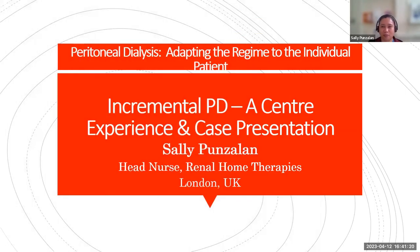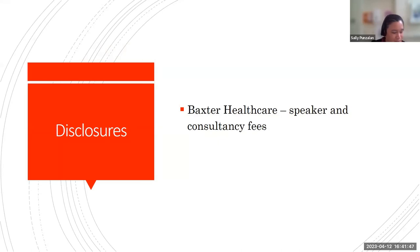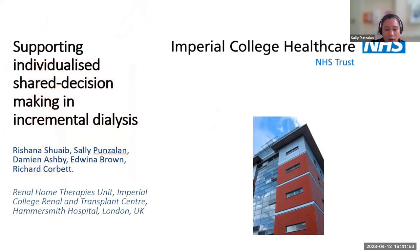Good day, everyone. Thank you, Helen. My name is Sally Punselen — I'm the head nurse for renal home therapies, based here in London. I will be talking about adopting the regimen to the individual patient, specifically about incremental PD, which is our centre experience with some case presentations. We've done a study in relation to incremental PD prescription, done in our centre by one of our doctors in collaboration with the rest of the team, called 'Supporting Individualised Shared Care Decision Making in Incremental Dialysis,' which took place in 2019-2020.